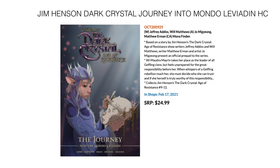Next up, we have Jim Henson's The Dark Crystal — this is The Journey into the Mondo Leviathan. It collects Jim Henson's The Dark Crystal: Age of Resistance issues 9 through 12. February 17th for $24.99.